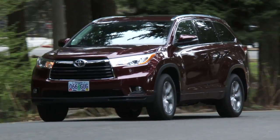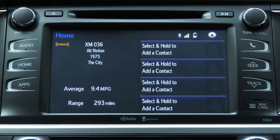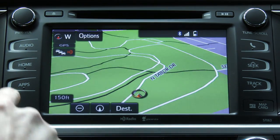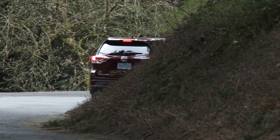For about $30,000, the Highlander comes standard with Bluetooth, power features, and a nicely composed cabin. On the option list there's a power driver seat, satellite radio, a power tailgate, as well as navigation and blind spot monitors. Load it up and you're at about $45,000 for a gas-powered Highlander and $50,000 for a hybrid model.